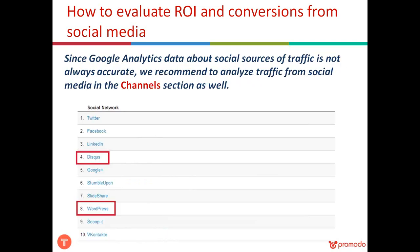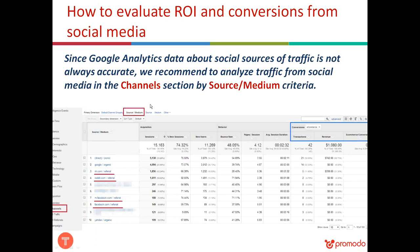Since Google Analytics data about social sources isn't always accurate — for example, it sometimes classifies Disqus and WordPress as social networks — we recommend also analyzing social traffic in the Channels section of Google Analytics. Navigate to Channels, select Source/Medium, and you can see different social networks and how well they contributed to your site's revenue, how many transactions they generated, and more. This is possible as long as you have e-commerce tracking set up on your site.